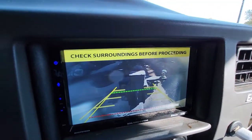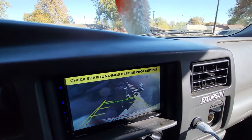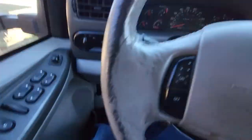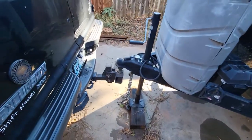This is what I see in the backup camera — this ought to be fun. I need to go forward a little bit to the right, so let's go try that.